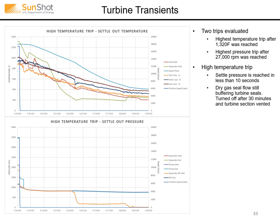We also had some turbine transient trips. This demonstrated the ability of the turbine to accommodate fairly rapid changes in temperature, and it did quite well.